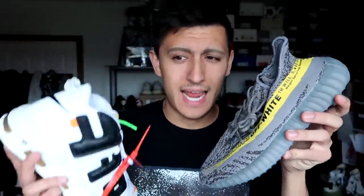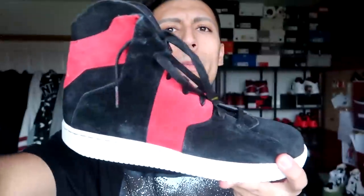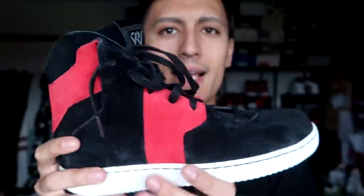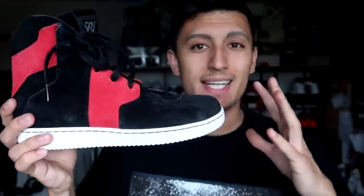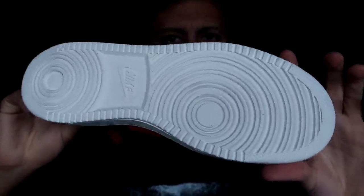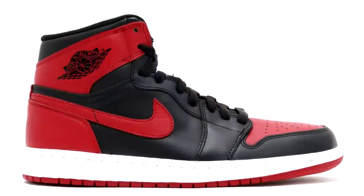First up, a pair in my size, size 10 — these are the Air Jordan Westbrook 0.2 in black and red, going for $50 Canadian. It has an all-suede upper with black and red suede panels, a white sail midsole/outsole taken from the Air Jordan 1. You can see that traditional Air Jordan 1 outsole shape. Overall it's a really clean shoe — solid with most outfits, especially if you're a fan of the Air Jordan 1 Bred.